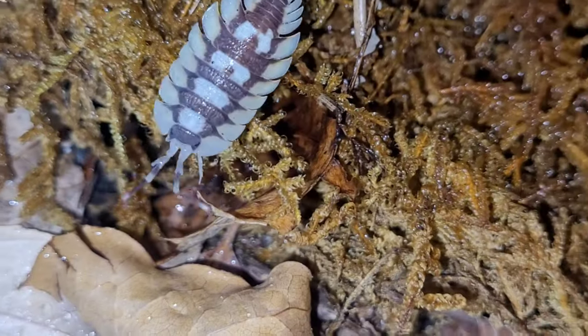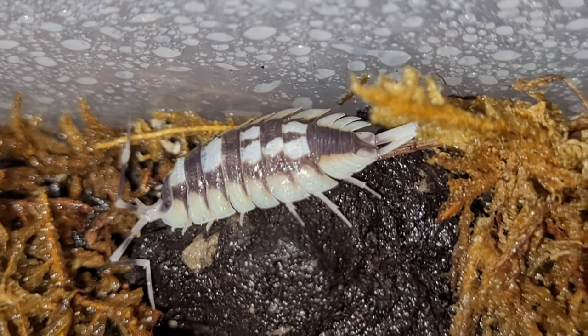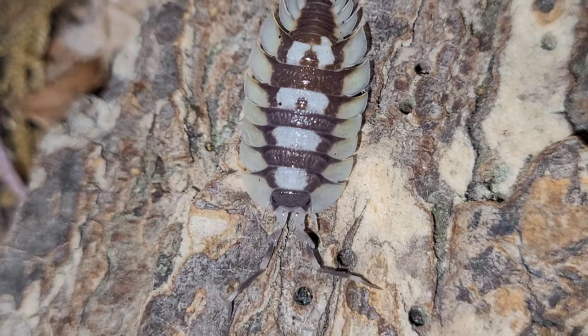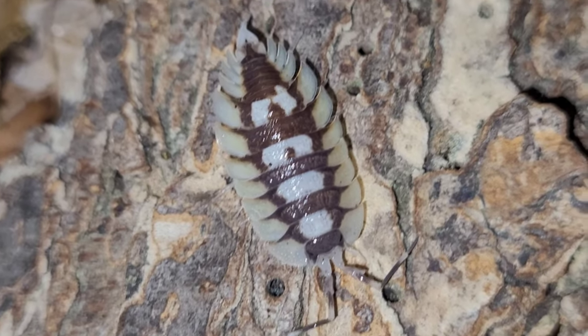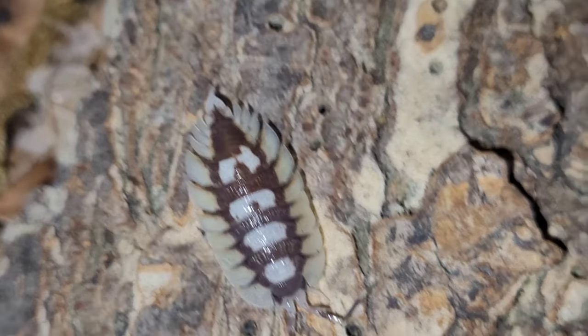My Porcelio Expansus, the Yellow Dragon isopod. Had these guys for a little less than a year. Eleven of them and haven't had any offspring yet. They're looking like they're getting pretty big though, so I'm hoping in the next few months maybe. But I have had a couple deaths — I had one like a month ago and then I just noticed one now. I got my fingers crossed. These guys are a lot of money.